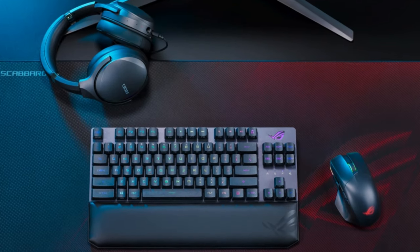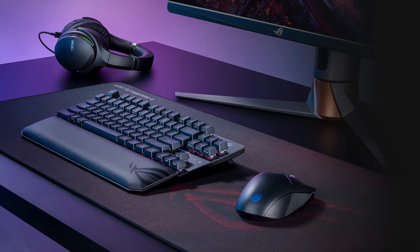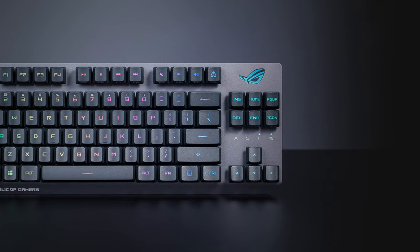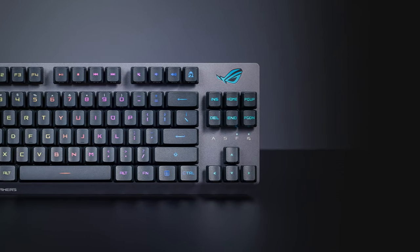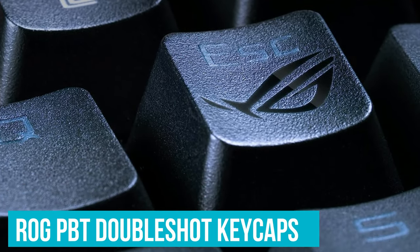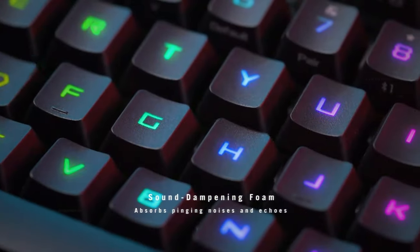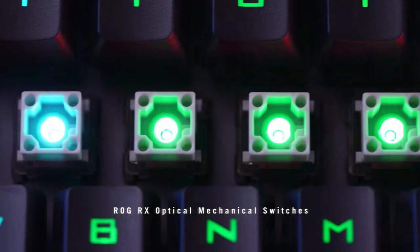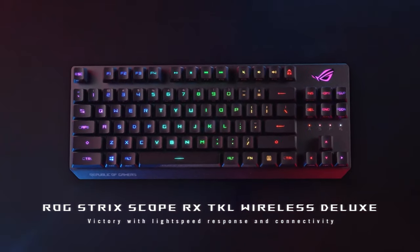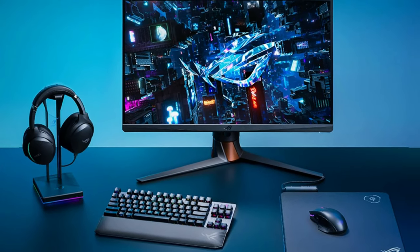Beyond performance, immerse yourself in customization with vibrant RGB lighting that brings each keystroke to life, complemented by a swift 1ms response time for that competitive edge. The ROG Strix Scope RX TKL doesn't just perform well — it feels premium too, thanks to the ROG PBT double-shot keycaps. These keycaps are a delight to the touch and are built to last through intense gaming sessions, resisting wear and tear from rapid, forceful typing. Plus, with advanced anti-ghosting technology, your commands are accurately registered no matter how fast you're firing them off, ensuring your gameplay is as seamless as it is thrilling.